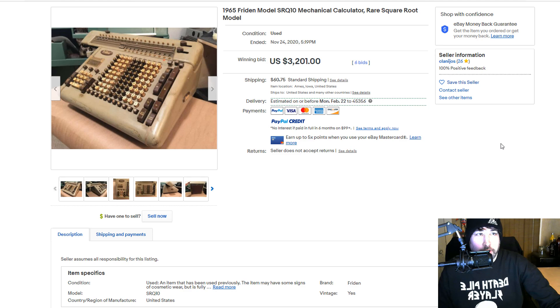Here's a mechanical calculator — these things are pretty cool, pretty big — but look at the price: $3,201. You could easily find one of these in somebody's basement at an estate sale, or I could see this laying in a Goodwill bin just sitting there waiting for somebody to pick it up, because it looks like it's in rough condition. You just don't want to miss this kind of stuff.